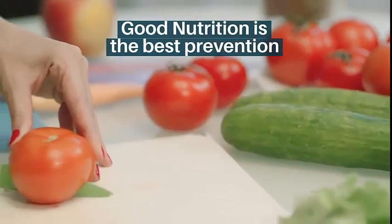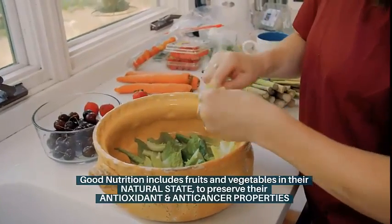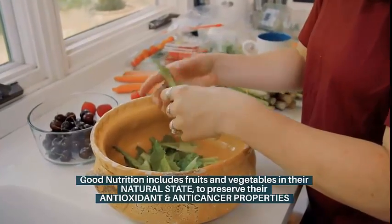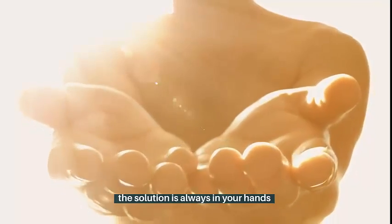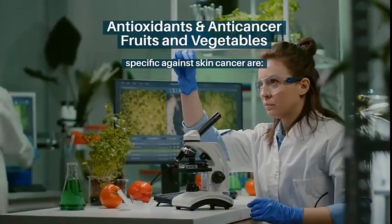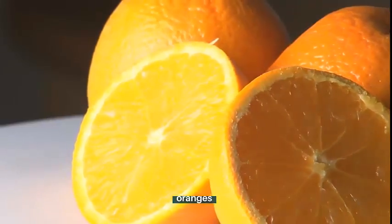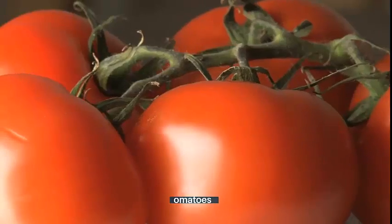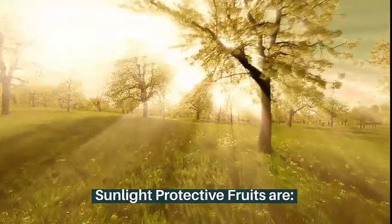Good nutrition is the best prevention. Good nutrition includes fruits and vegetables in their natural state, to preserve their antioxidant and anti-cancer properties. Antioxidants and anti-cancer fruits and vegetables specific against skin cancer are oranges, carrots, and broccoli.